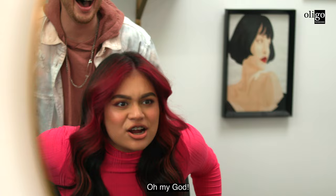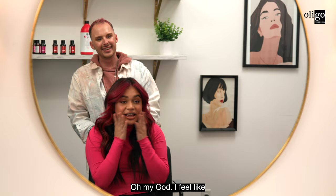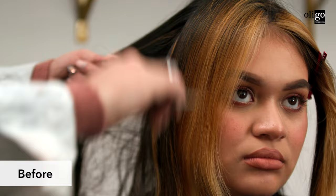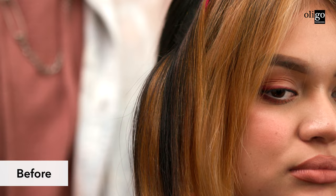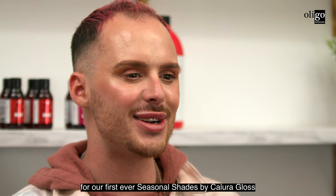Oh my god — do you love it? Paris is shocked and says the color is amazing. 'Do you feel radiant?' 'Oh yes, confident!' It's absolutely beautiful. 'Is this really my hair?' 'Yes, this is your hair!' Thank you so much for tuning in today for our first ever Seasonal Shades by Calora Gloss — and don't forget to be color confident!